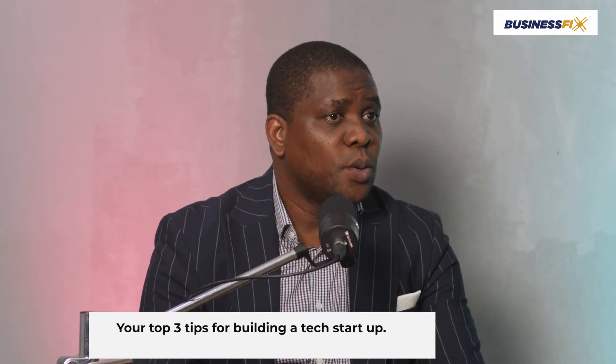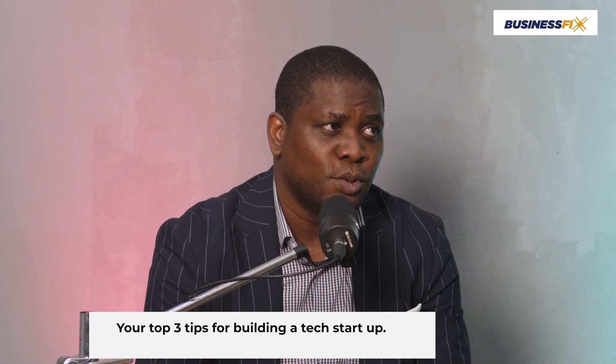My top three tips for building a tech startup: Number one — connect to the Creator that gives wisdom to do exploits. As the scripture says, those who know their God shall be strong and do exploits. You need connectivity with Almighty God. Number two — have a voracious drive to succeed. You are not pulled down by anything; you give everything to it. Number three — be fair to everyone you meet along the way. Be honest, have integrity — those things will open doors for you and keep you great.